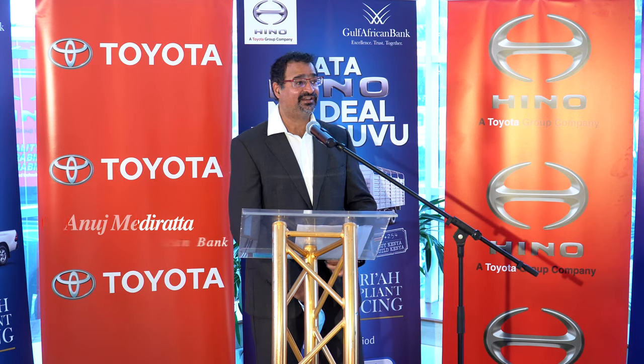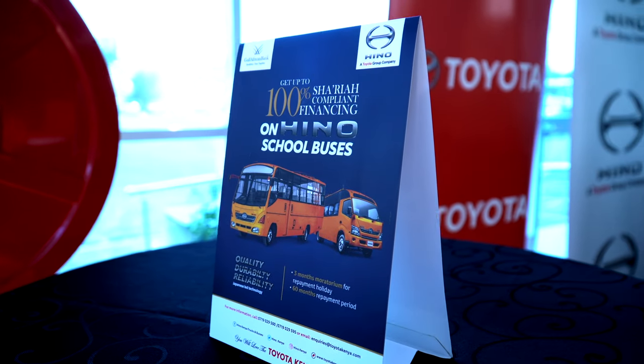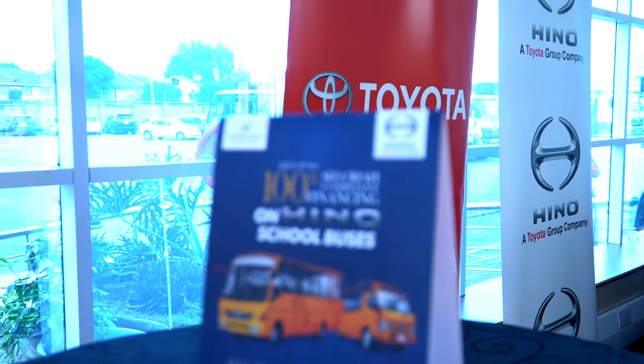We are extremely excited about this partnership. With this product we will be offering up to 95% financing, and provided we get all the documents and everything is in order, we would be looking at a 48-hour turnaround time. This is going to be a Sharia-compliant product, which is open to both Gulf customers and outsiders as well.